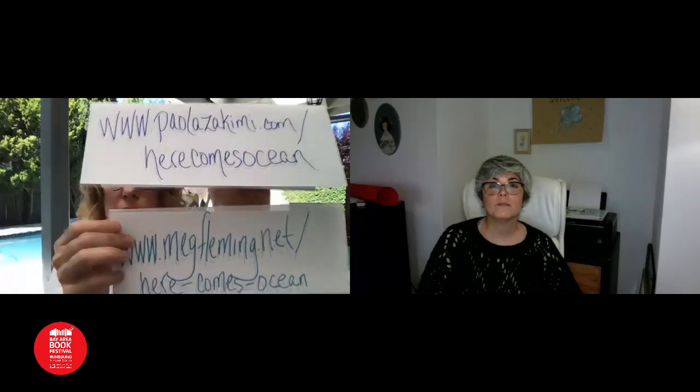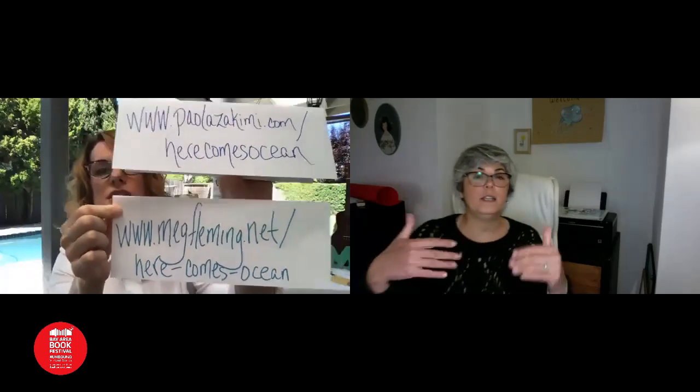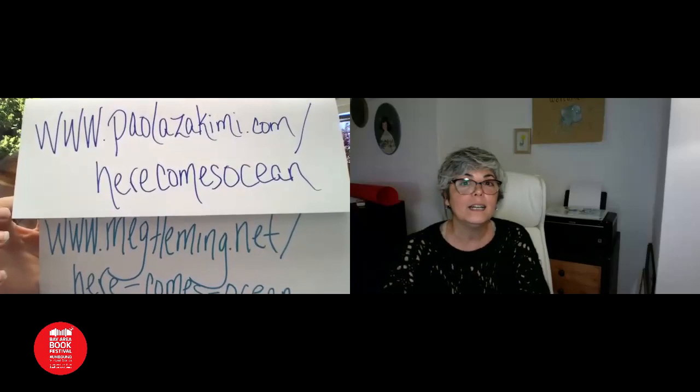So this is the website where you can find the activity kit. Meg y yo hicimos un pequeño librito de actividades que va junto con el libro y ustedes lo pueden descargar en las direcciones que ven en la pantalla. Before we get started on our story, song, and crafts, we want to thank the Bay Area Book Fest for having us here. We also want to thank Simon & Schuster and Beach Lane Books, and our amazing agent, Emily Van Beek.